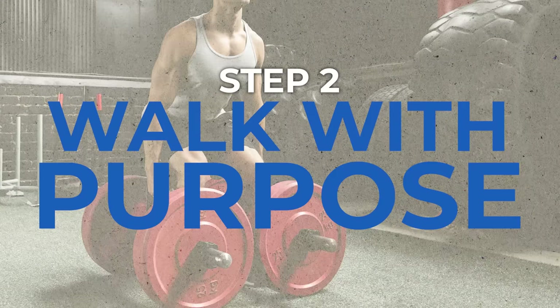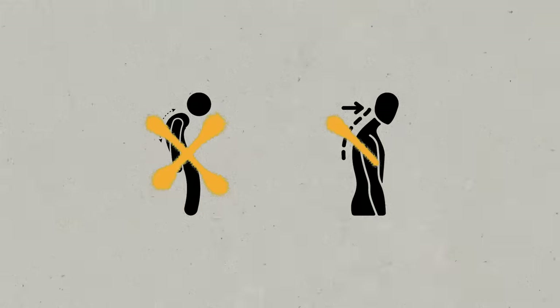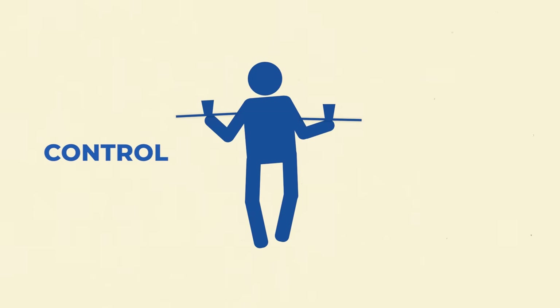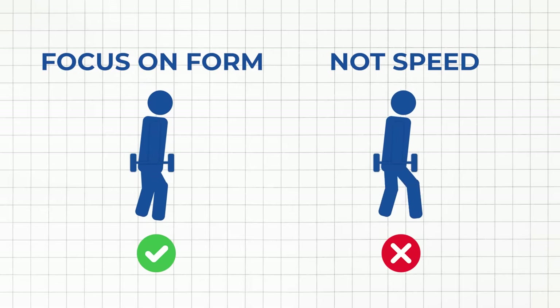Step two: walk with purpose. Take controlled steps, landing heel-to-toe and pushing through your heels to activate your quads and hamstrings. Maintain a steady pace, avoiding hunching or slouching. Imagine walking with a tray of hot coffee in each hand — this helps maintain control and core engagement. Focus on form, not speed: it's better to do them correctly with lighter weights than risk injury with heavier ones.